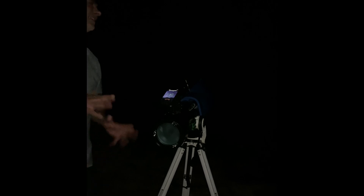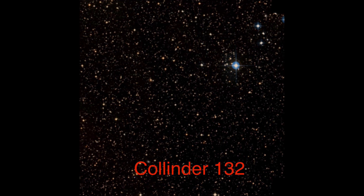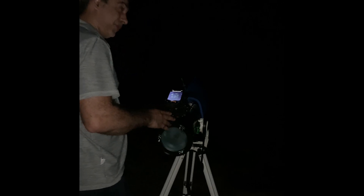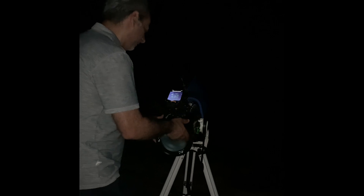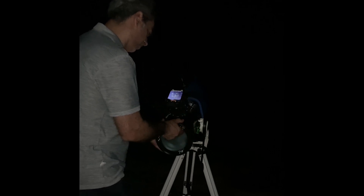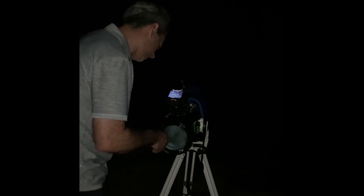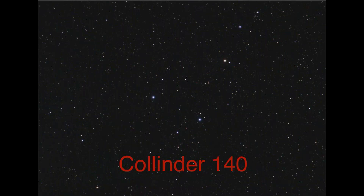Now we're going to look at Trumpler 132, also called HR 2756. It's a huge cluster, and even with my lowest power 32mm eyepiece — which is about 30-something power — it just barely fits in the field of view. Not the greatest open cluster because it's so dispersed, but at least it's something I could see further south. Let's try Collinder 140 — in a 32mm eyepiece it's okay, not the greatest cluster again, but it'll do.